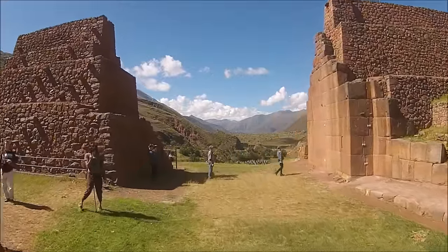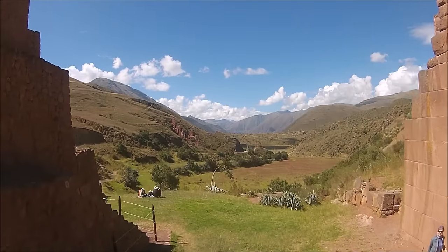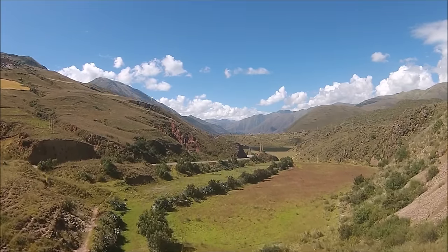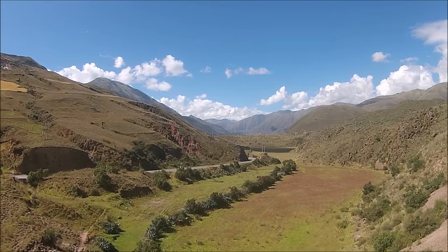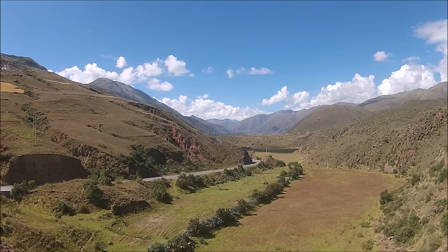Now we're at what is called the Inca Gate, or Sun Gate, about an hour south of Cusco. It actually was the southern border of the city of Cusco — no one was allowed to enter or leave without the permission of the military.